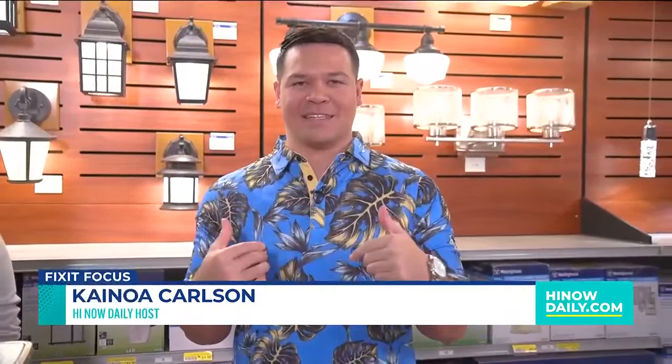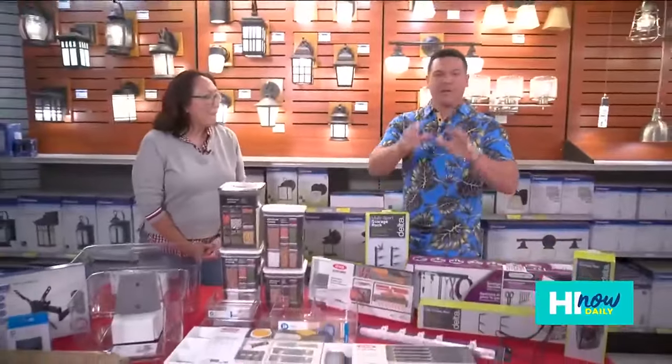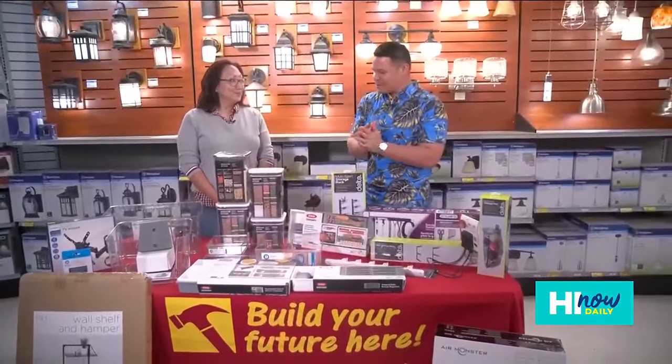There's no better time than to get more organized at the beginning of a new year. We're back at City Mill hanging out with Iris, and we're going to help you declutter all that mess to kick off the new year.